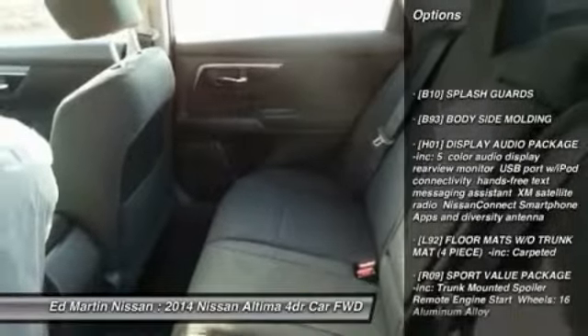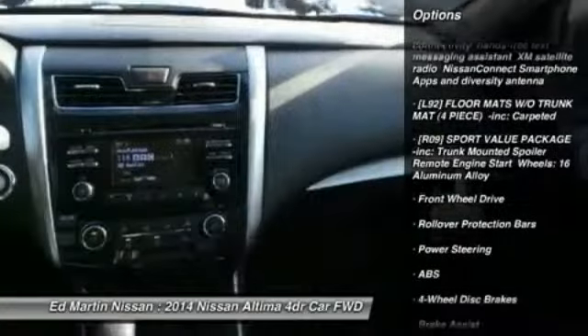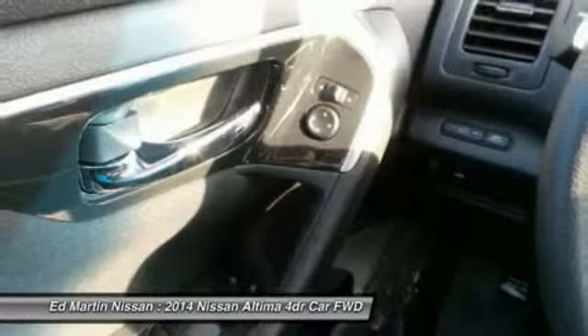Anti-lock braking system, steering wheel audio controls, traction control, stability control, air conditioning, power steering, adjustable steering wheel, four-wheel disc brakes, cruise control, keyless entry.